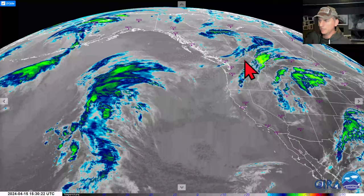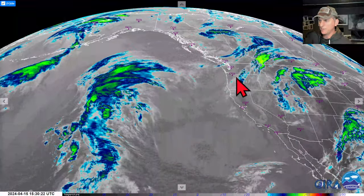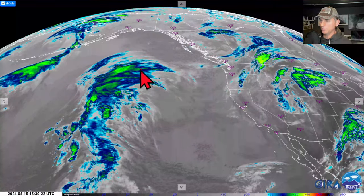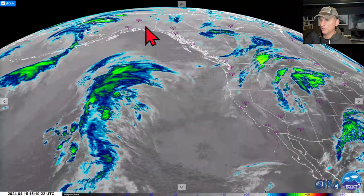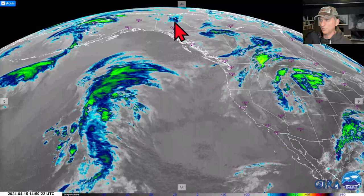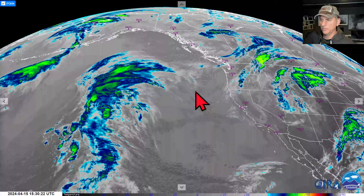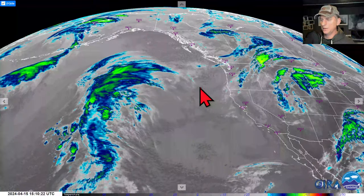It's going to kick up some winds. It's going to bring some showery activity, maybe a little bit of mountain snows. We'll take a look at those details. You can also see the next ridge that's building out here, building way up towards Alaska and some of the Yukon and Northwest Territories. We're going to see what kind of effect that's going to have on us as we go through the upcoming week and towards next weekend.